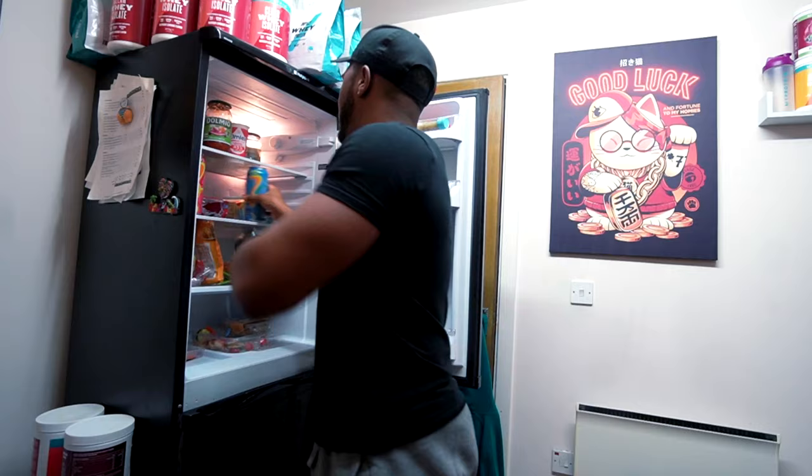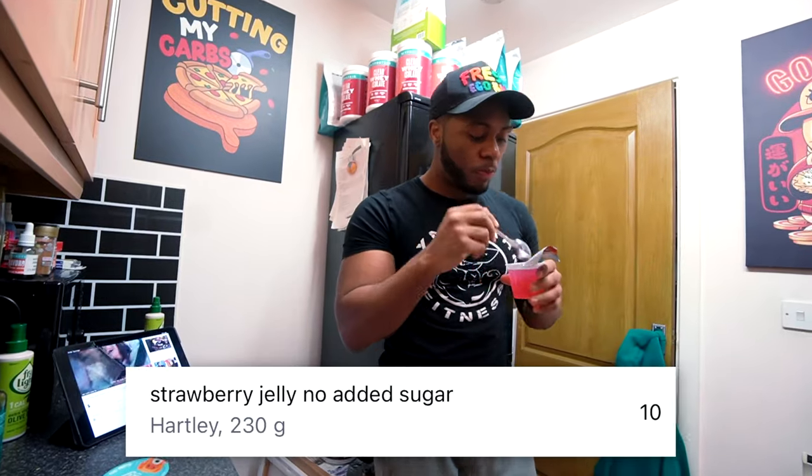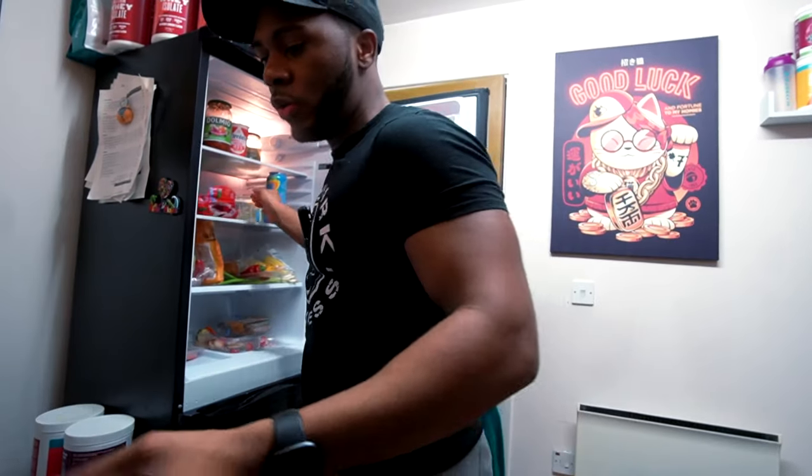What I'm going to have now is the old-school low calorie jelly — five calories per pot. I'm going to have two of these to hit my sweet tooth.